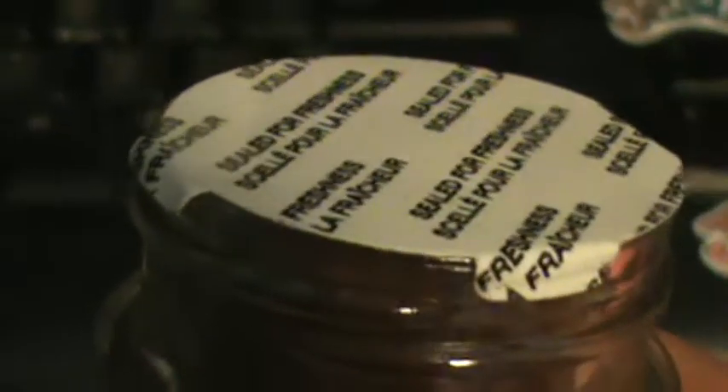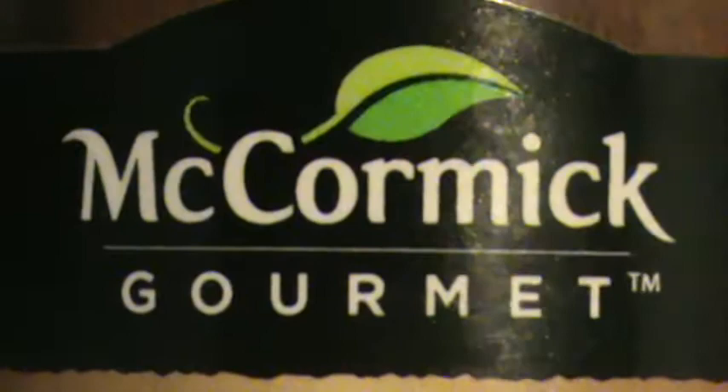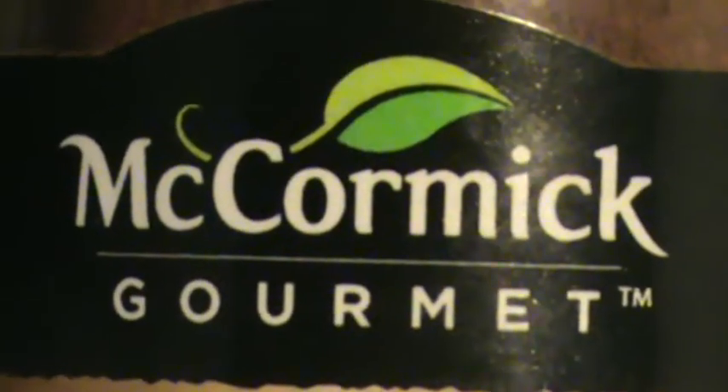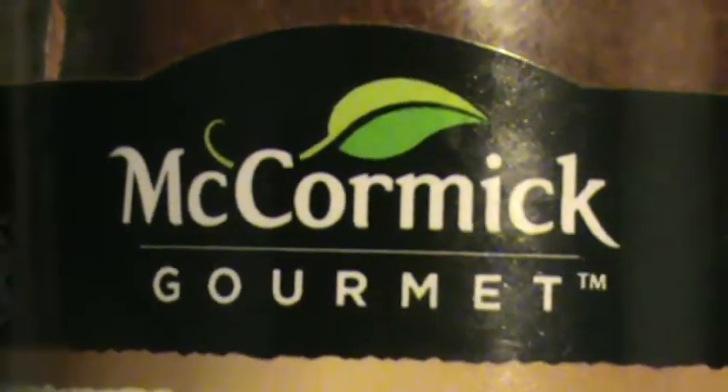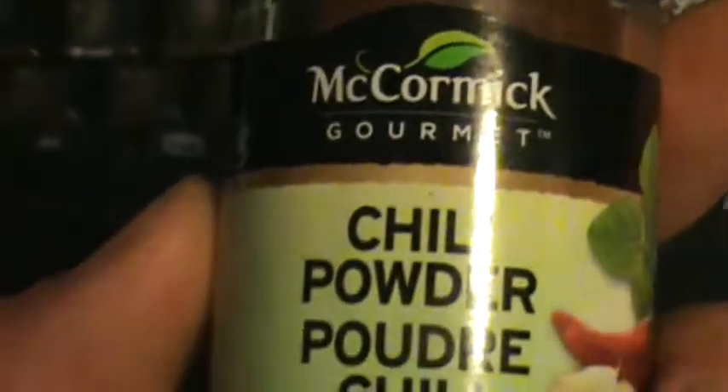Lid, rim, and lip go to 'father.' Seal goes to 'father,' spice goes to 'father.' McCormick has 'father' at the dead center — C-O-R-M-I — flanked in threes, flanked in twenty-four, just like the bookends of 'father.' I've just solved all McCormick spices, which is the largest spice brand in Canada and much of North America.